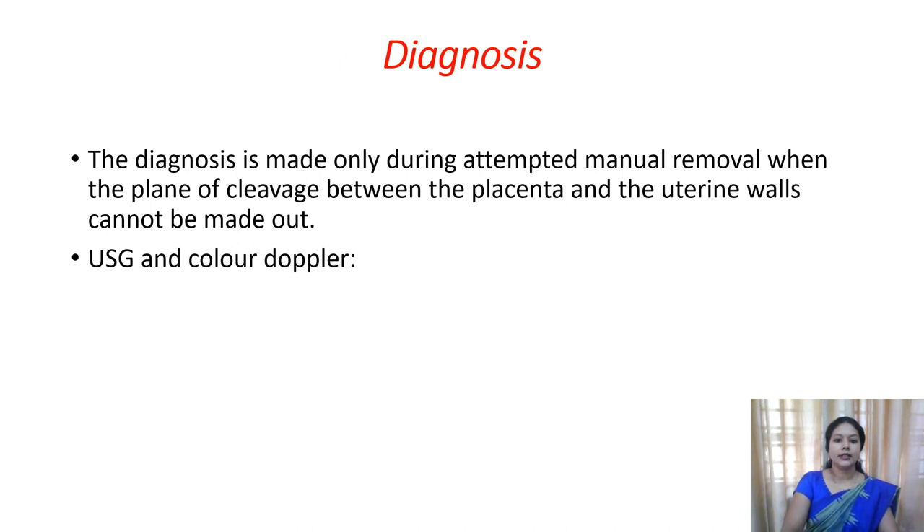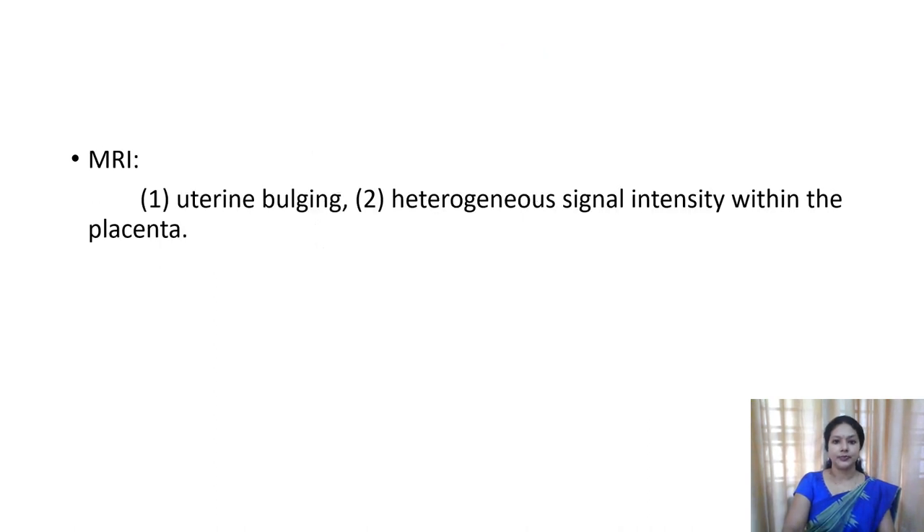For diagnosis, usually it is diagnosed when you are trying for the manual removal of the placenta. In the normal case, you can feel a cleavage between the placenta and the uterine endometrium. Here, when you are palpating, you won't be able to feel that cleavage. For confirmation, you can go for ultrasonography, and even MRI can be taken. On MRI, you can see uterine bulging and heterogeneous signal intensity within the placenta.